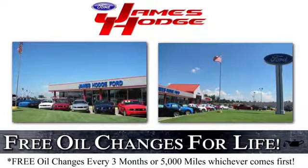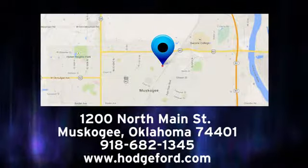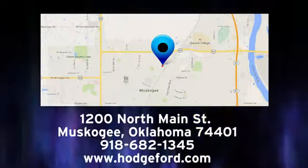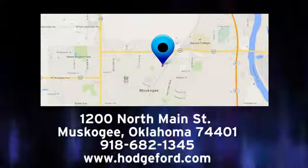For free oil changes for life, come to James Hodge Ford Lincoln. We are conveniently located just a short ride from Tulsa down Highway 51 at 1200 North Main Street in Muskogee, Oklahoma.